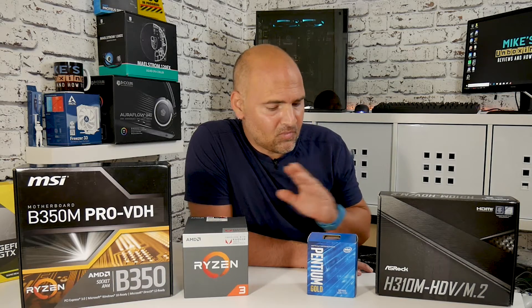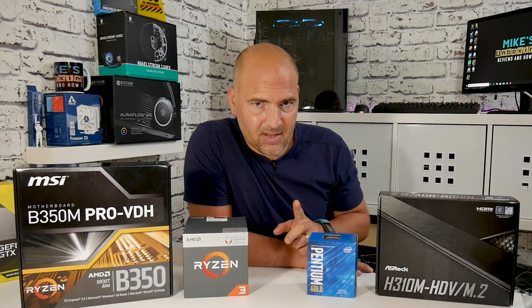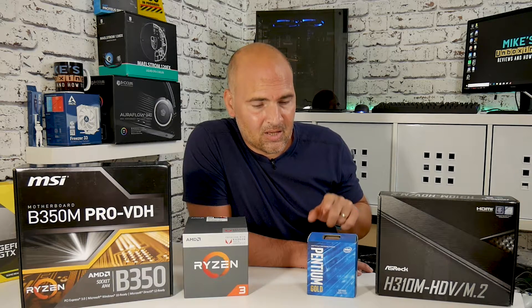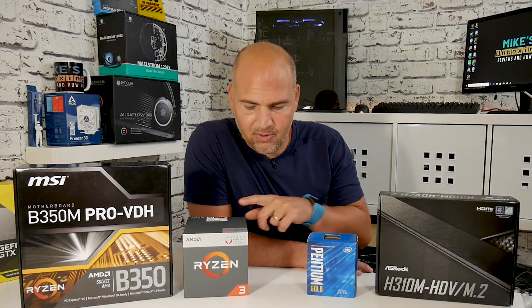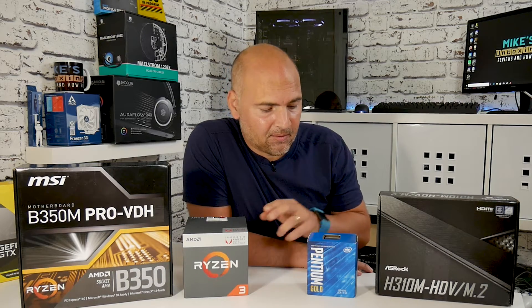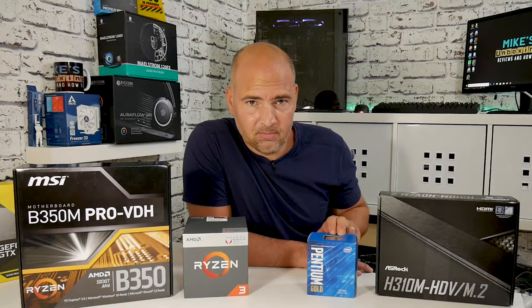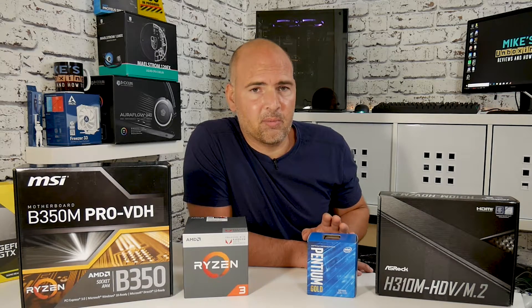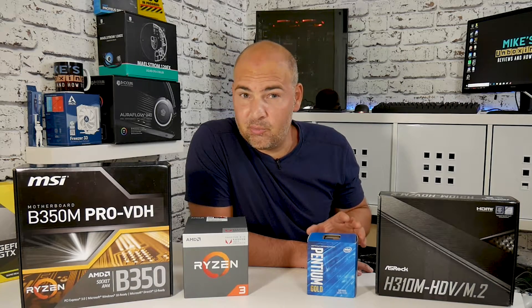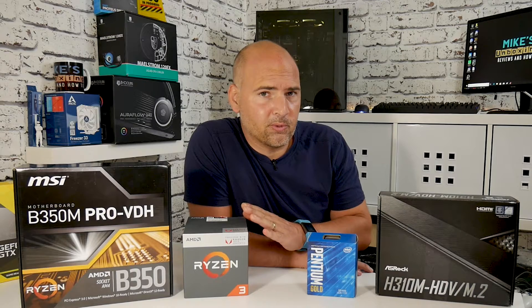The G5400 is nowhere near as good as the Vega 8 in the Ryzen, but the offset is the price — about £50 in the UK, almost half the price of the 2200G. However, this processor is frequency locked with virtually no overclocking ability, apart from maybe a percent or two via B-clock.